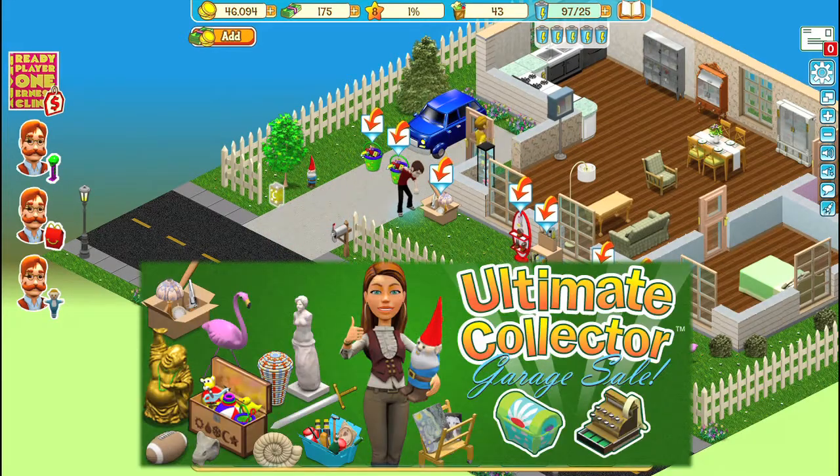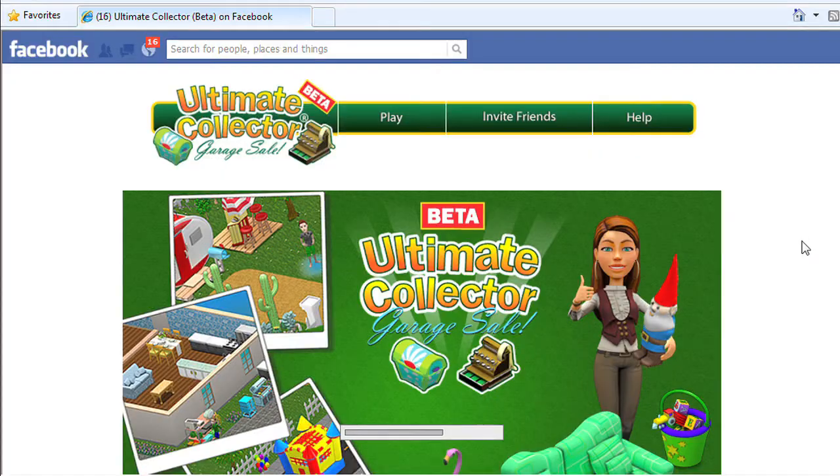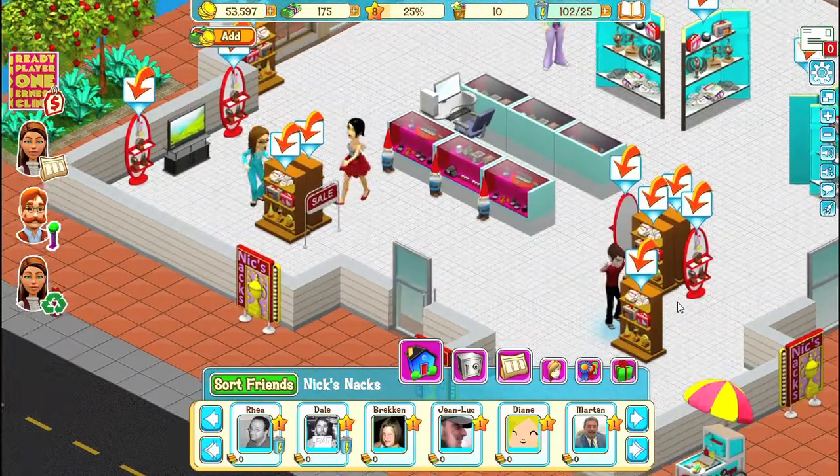This is Ultimate Collector, the latest game from my new company Portalarium. It's a social game, so you play on Facebook and mobile devices, but it's not the typical social game. It's much, much more.